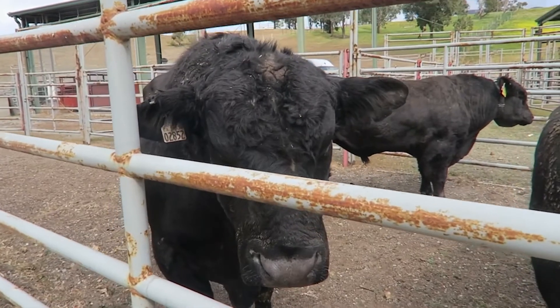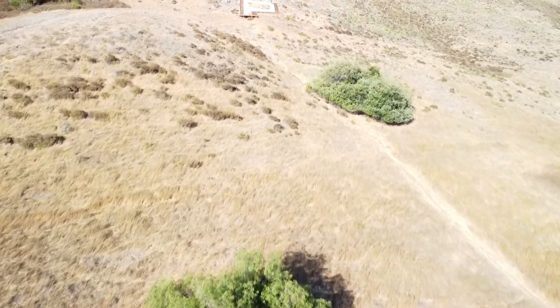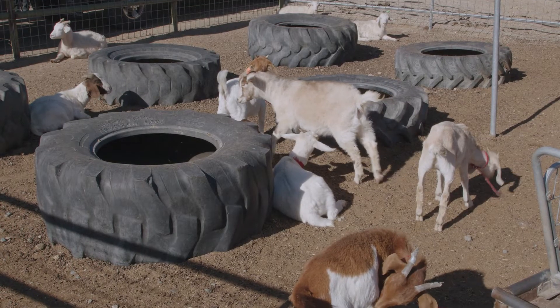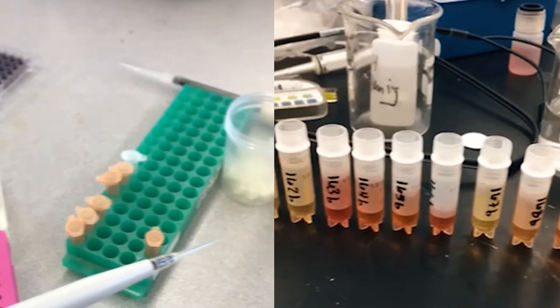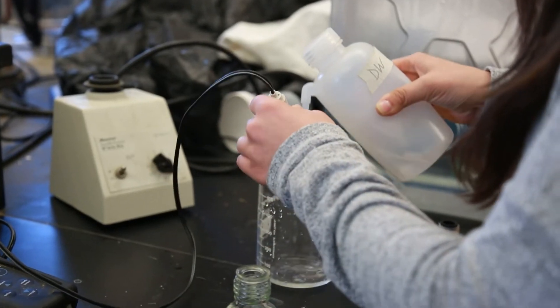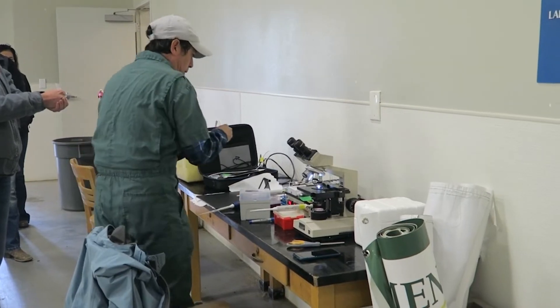Specifically in the beef program, we have thousands of acres of rangeland where we run beef cattle, but also sheep and goats, and all of those facilities have a number of different technologies available. We're trying to utilize technology more and more to help make better production and management decisions across all animal species.